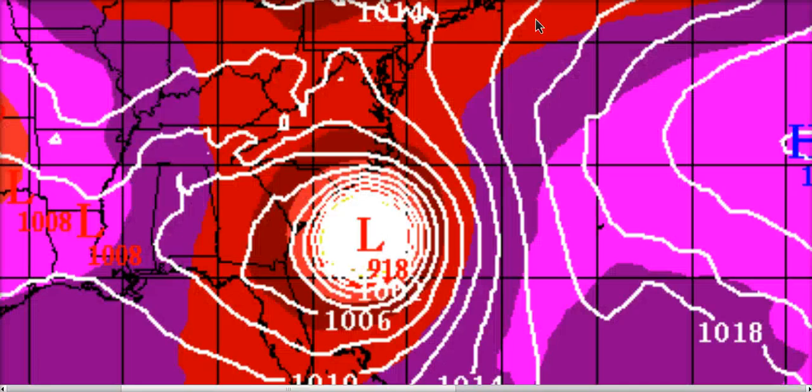This is the European model - one of the global models, the highest resolution one - showing 918 millibars by 0Z tonight, which is 8 p.m. Eastern time. This is overdone. However, it continuously and very consistently has showed strengthening with the storm as it nears the Outer Banks before finally starting to weaken. This illustrates that the model is at least seeing something in the environment which does not argue for significant weakening, and could even argue for some deepening before landfall.